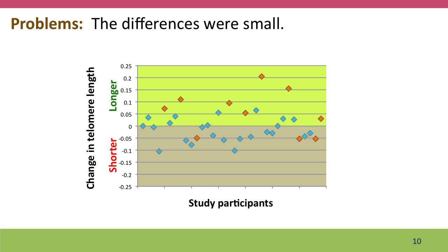There's a lot of natural variation from person to person in telomere length. Some people's telomeres in the control group got longer, and some people in the lifestyle changes group had their telomeres get shorter. So these effects overall could be due to chance.